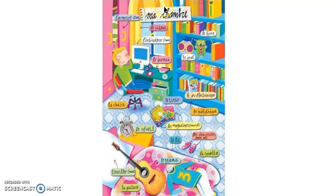Le rideau — that's the curtain. L'ordinateur is the computer. Le bureau, a desk. Le livre is a book. Le jouet is just a general word for a toy.